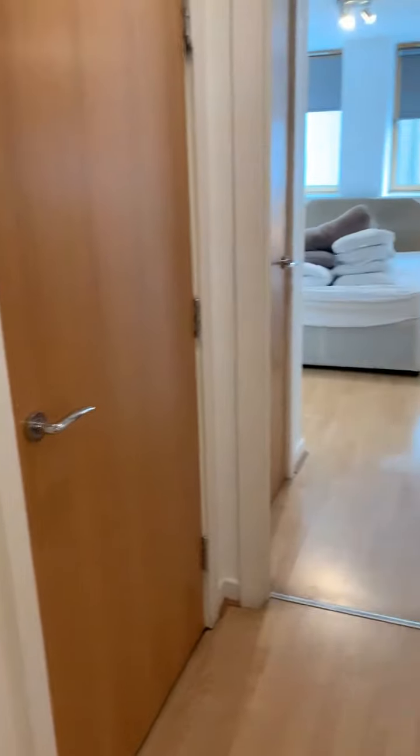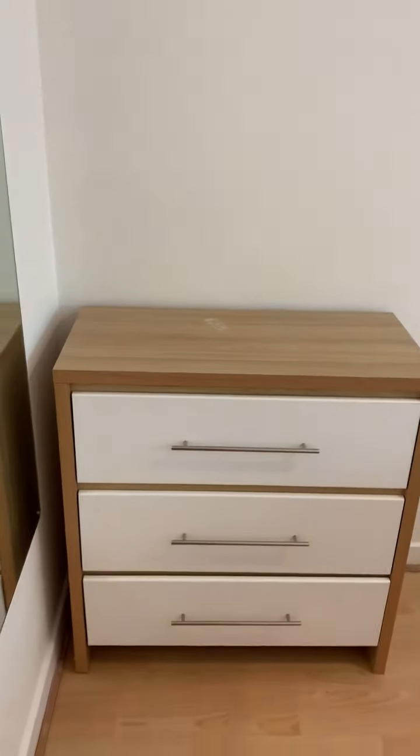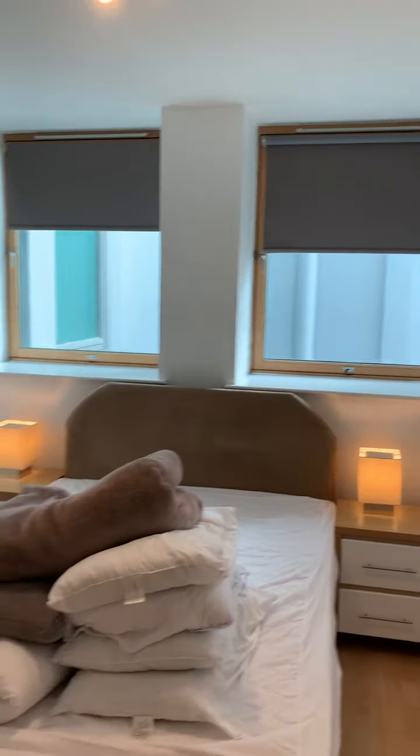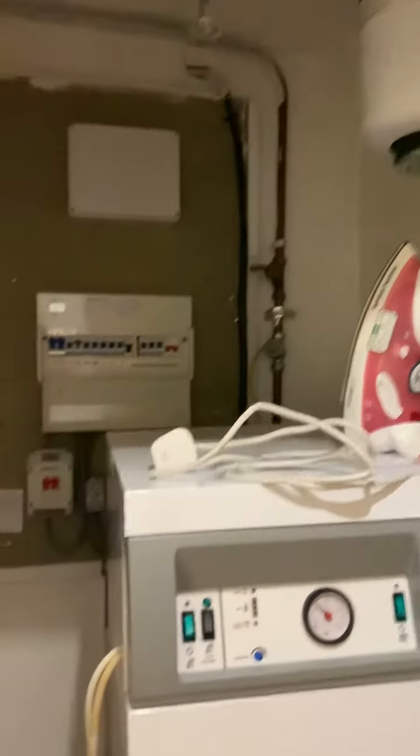And back round the hall into bedroom number three — another double, with matching drawers. We also have a good sized walk-in wardrobe here with hanging rails, so more cupboard space. In here you've got your electric boiler, as it's all electric in this property. And we also have a cupboard here — more space for hanging up, plenty of space for the hoover. You'll definitely get your Christmas tree in there.